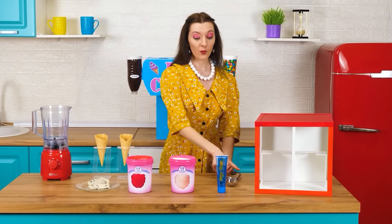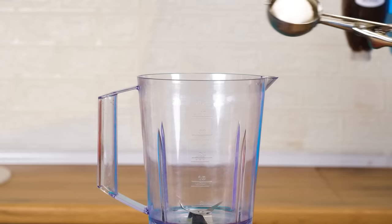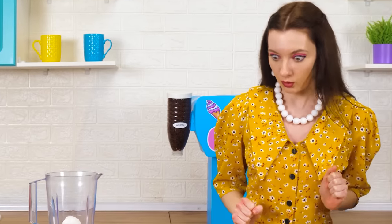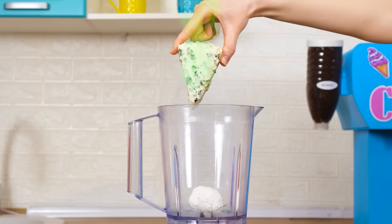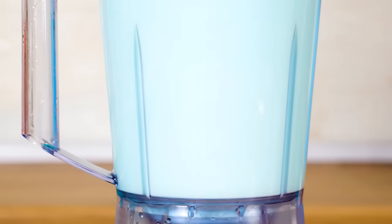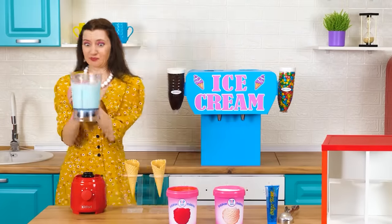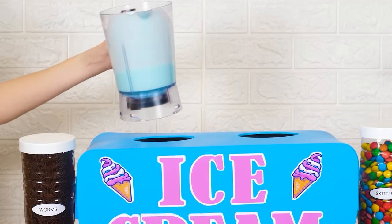I'm going to take vanilla ice cream and put it in a blender. What else will I need? Nasty cheese. I'll mix it all together. Very beautiful. It's turning out nice — such a blue color. But a completely unpleasant smell and taste. I'll pour it into the ice cream machine.